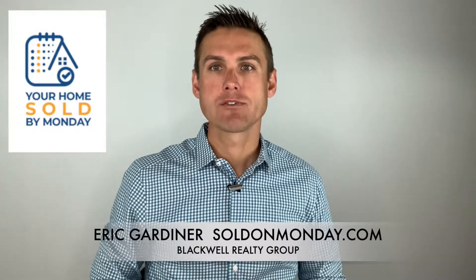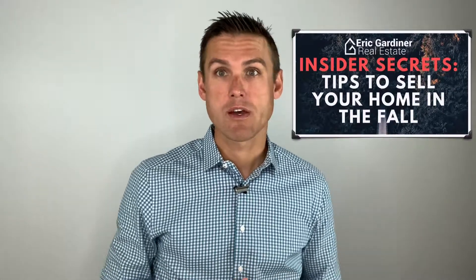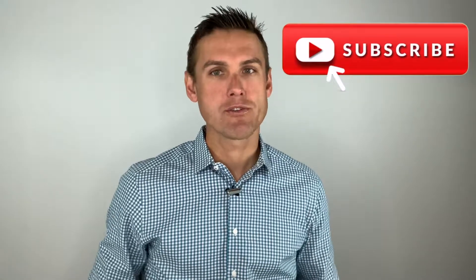Hi everyone, this is Eric Gardiner from Blackwell Realty Group and SoldOnMonday.com and I'm excited to have you here. We do a lot of educational videos and today our topic is tips for selling your home in the fall. Thanks for joining me and if you have time, hit the subscribe button below, click the little bell and you'll be notified when we come out with new educational videos.